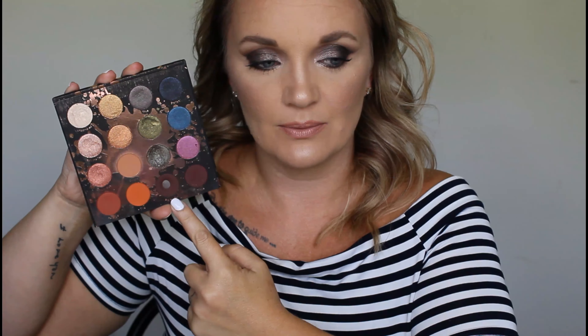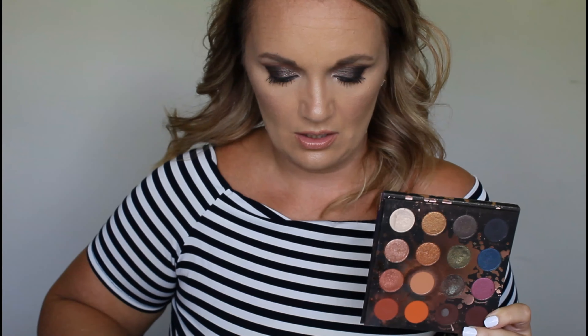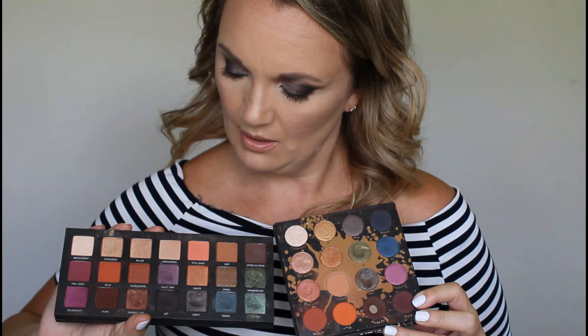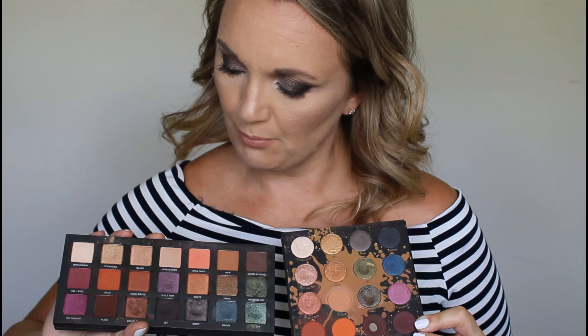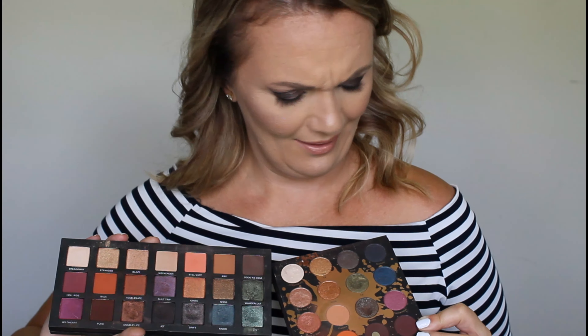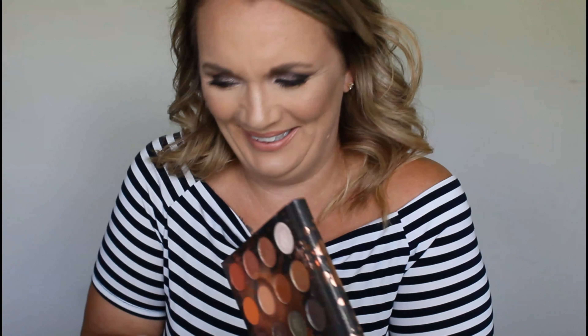The ColourPop Perception palette. I love these. I hit pan on this one. But I do think most of these colors are similar to my Born to Run. We have oranges, burgundies, pinks — let's just put this in the maybe pile. Just be patient, because I do love this palette.